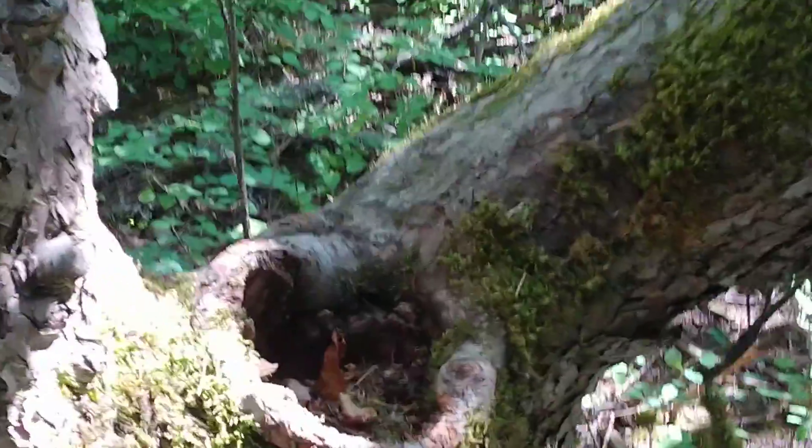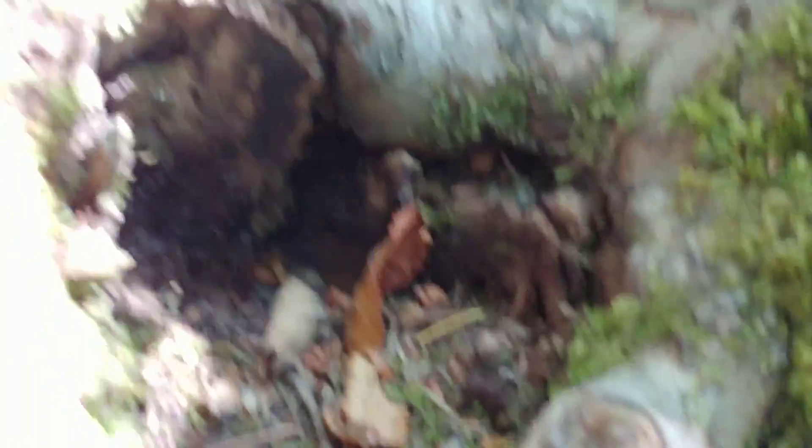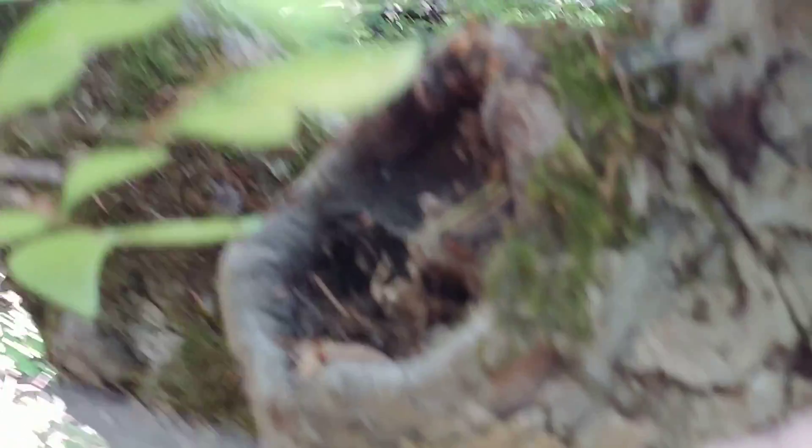Let's take a look at these — here we are heading back, guys. You can see some nice holes in the trees there. It's cool.